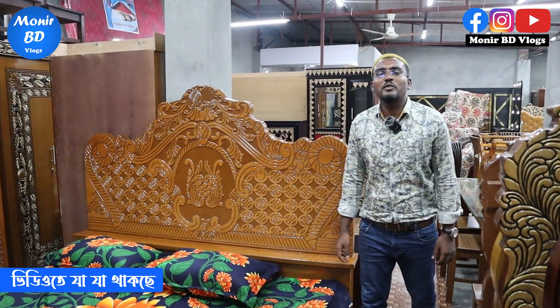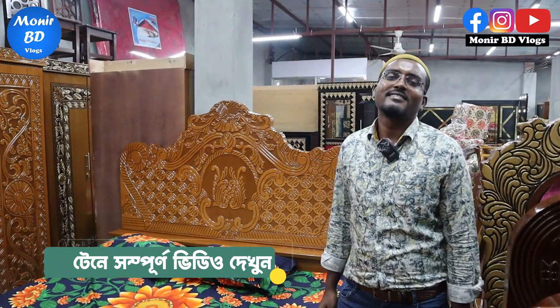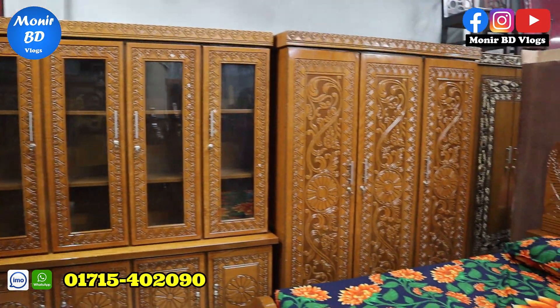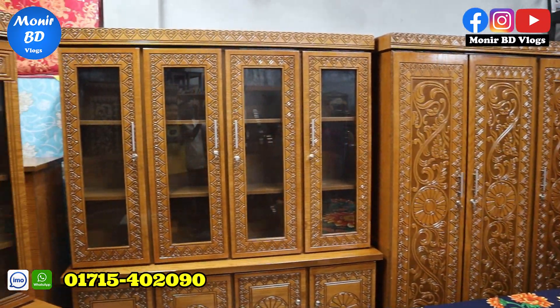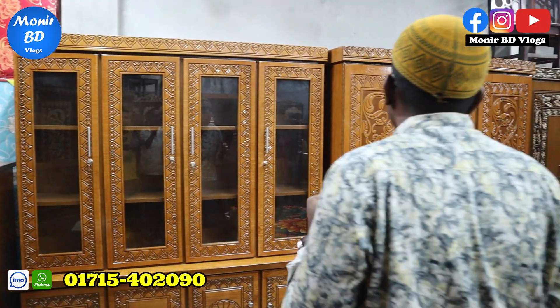Assalamualaikum, Waalaikum asalama rahumadulillah. What was your name, brother? Alhamdulillah, we'll be very proud of you. What do you need? This is a lot of furniture. In this house, it is a lot of furniture — a lot of furniture in your eyes.